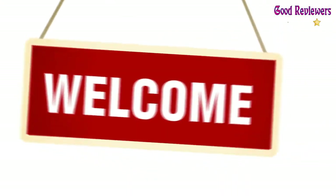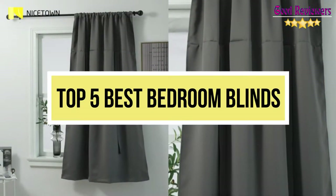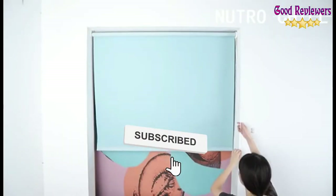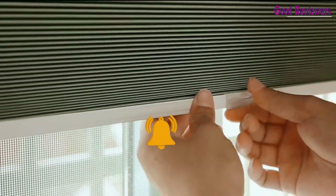Hello viewers, welcome to another great video for the top 5 best bedroom blinds right now. Subscribe to the channel if you're new, and turn on notifications so that you never miss a new video.